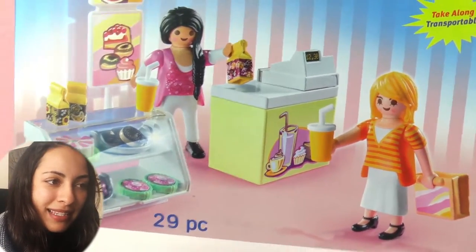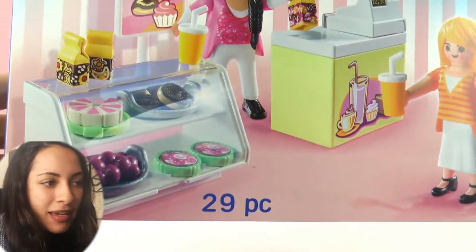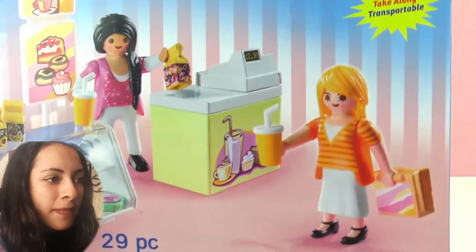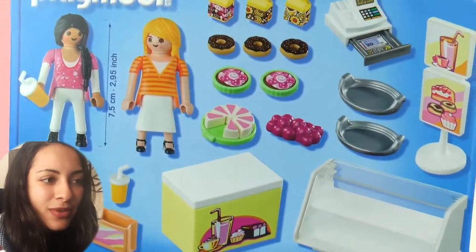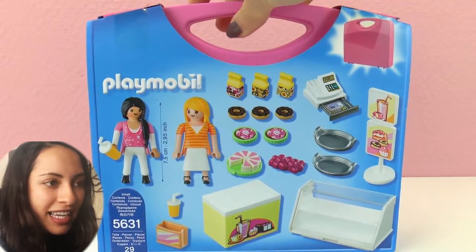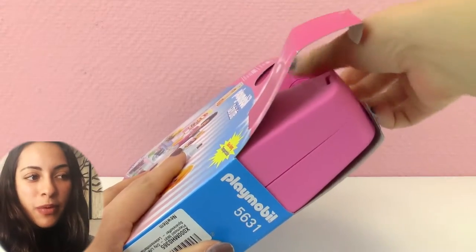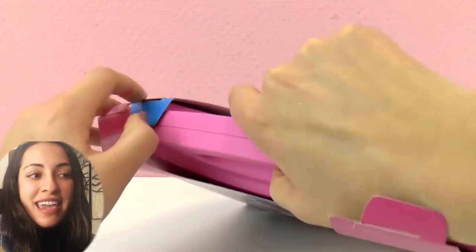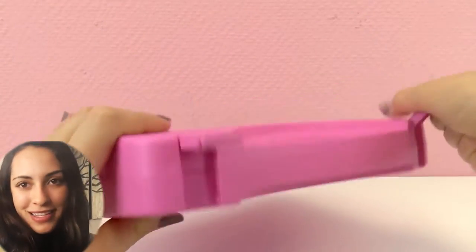It has 29 pieces and it comes with 2 dolls. There's a display with desserts and multiple treats. There are drinks, stickers, a cashier, and to-go bags. In the back we can see a cashier and all sorts of things. And the best part is that it comes with this portable box that you can take anywhere, so you can play with your friends at other places or just bring it anywhere you go. So let's open it.